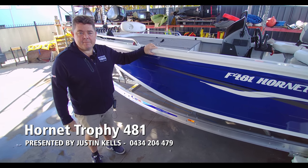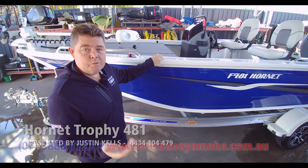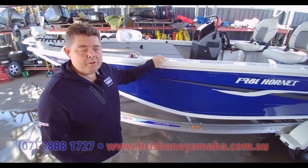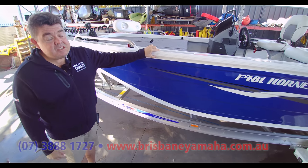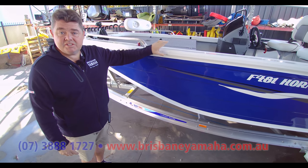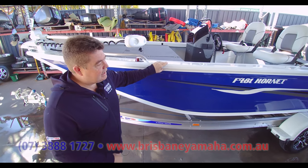Good morning. I'm Justin from Brisbane Yamaha. We'll give you a bit of a run through on Mr. Cassidy's Hornet and just show you what we can and can't do, and why it's probably the premier sports boat in Australia today. This isn't the first one that Mr. Cassidy's owned — this is his second Hornet, and he's a big believer in the product and he loves the hull shape.